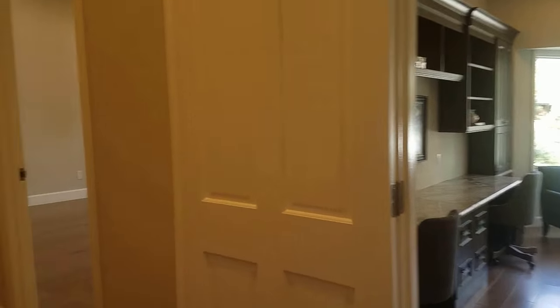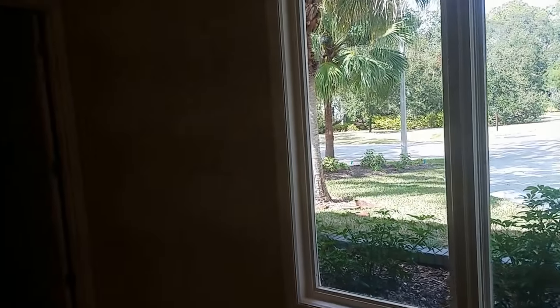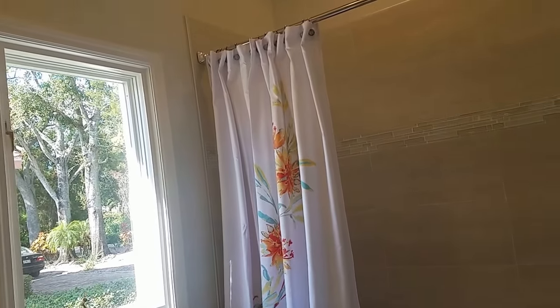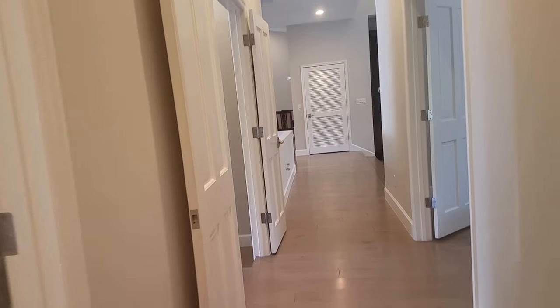Over here we have guest bedroom number one. This bedroom shares a bathroom with the other bedroom. We have a walk-in closet — not as impressive as the master, but it's a huge room and I love the crown molding. Here's the guest bathroom: two sinks, a tub with really nice tile work, and the crown molding and lighting fixtures — everything's just perfect. This also opens onto guest bedroom number three, which has a neat little nook and casement windows. Everything is just new, beautiful, and nice.